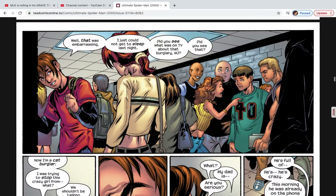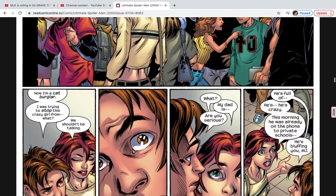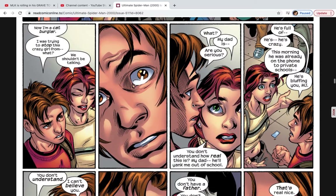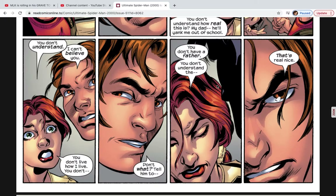After class, Peter speaks with MJ about how embarrassing that was, saying he didn't get a good night's sleep. He says, 'Did you see what was on TV about that burglar, MJ? Now I'm a cat burglar? I was trying to stop this crazy girl!' MJ says they shouldn't be talking because of her dad. Peter says her dad is bluffing, but MJ says he's not — this morning she saw him on the phone talking to people at a private school, threatening to send her there.